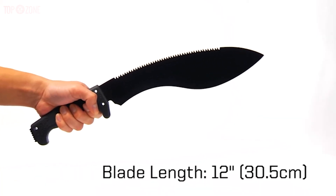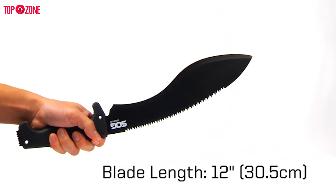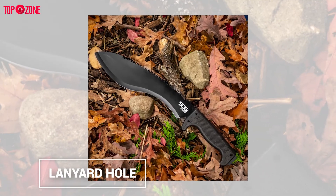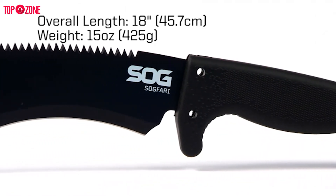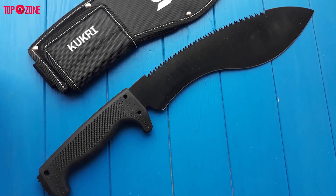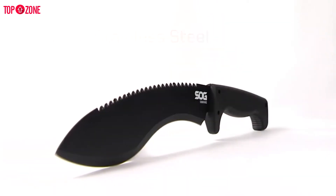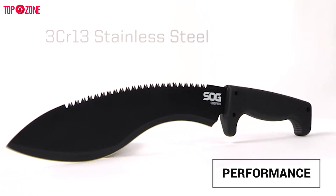The SOG Sogfari 12-inch Survival Machete comes with a 12-inch high carbon steel blade with a saw back for clearing trails and brush. Crafted from high-quality material, this unique survival machete is guaranteed to last a lifetime. The overall length is 18 inches with a full tang, and the overall weight is 15 ounces. The Sogfari blade consists of two edges: the main cutting edge and a back saw edge. The blade is black and made of 3CR13 high carbon steel, ensuring its durability and performance.